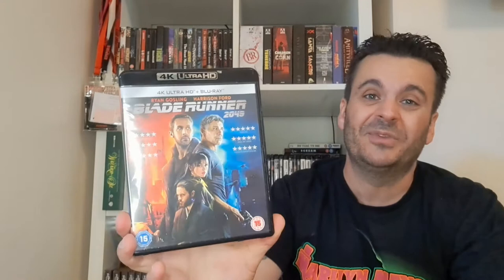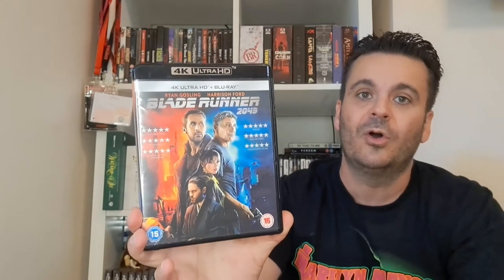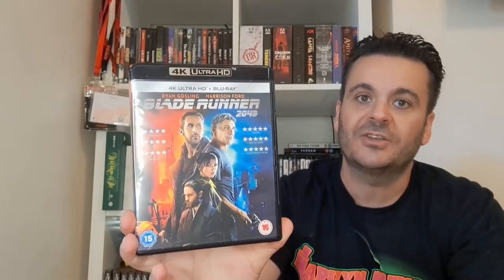Speaking of Blades — Blade Runner 2049. One of the first 4Ks I ever bought, bought it to test my new TV when I got Dolby Vision. Someone said it was a reference title and yeah, it looked amazing. I didn't think the film was that great — I found it a bit boring; I'm more into action sci-fi than neo-noir sci-fi. Then Blood for Dracula — a wicked boutique release from Severin, really well put together, really well packaged, four discs. Well worth it.